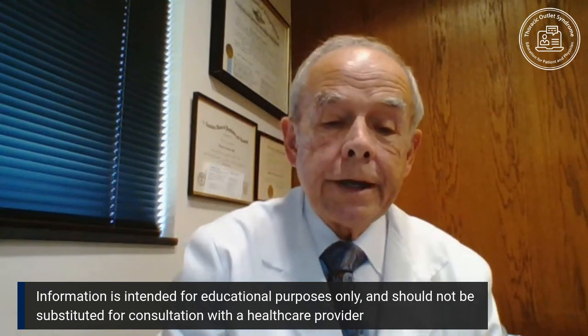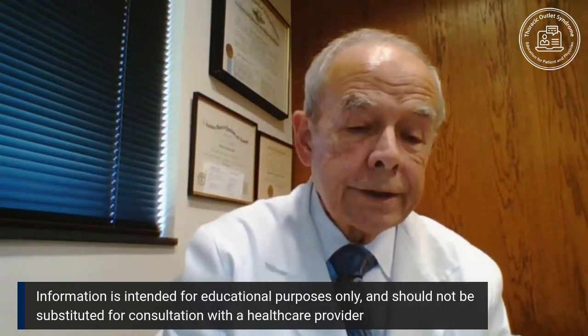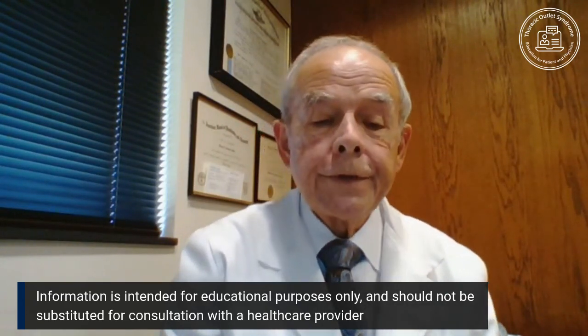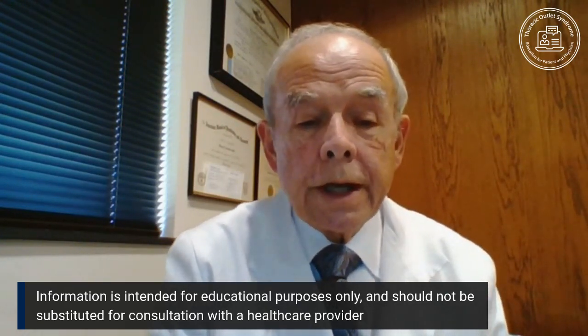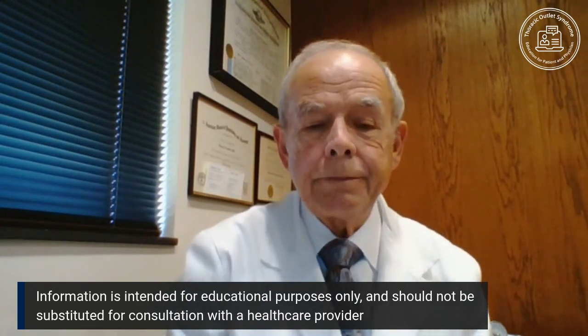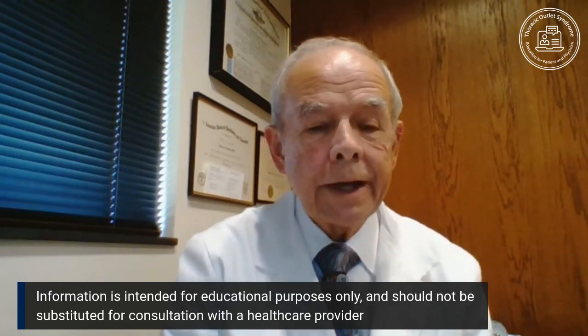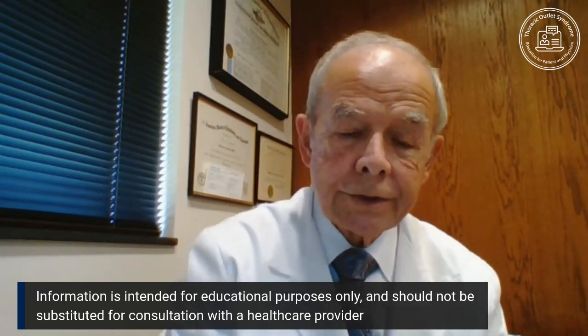Most of the time, if there's enough scapular support, there's enough opening to recover. This is a short-form view of a very simple but highly reliable anatomically based set of circumstances that can be seen by anybody, verified by anybody, and help support the diagnosis.